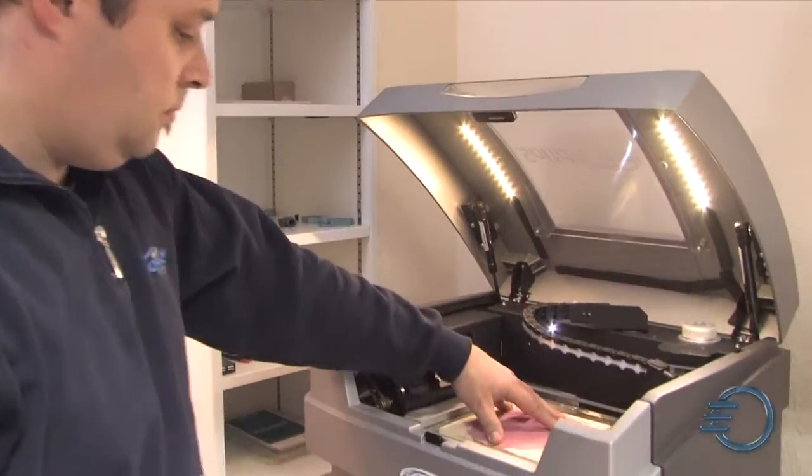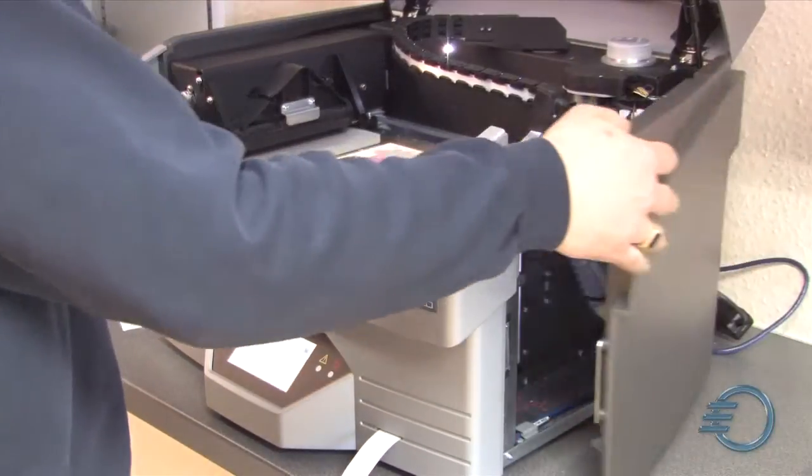When we unpacked our first 3C, we really liked the design. We called it immediately — this is pure Italian design. If you open it up, it's streamlined, it's ergonomical. You can see a well-engineered machine.